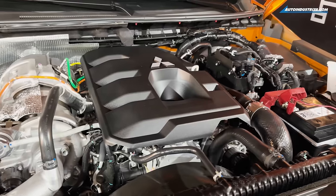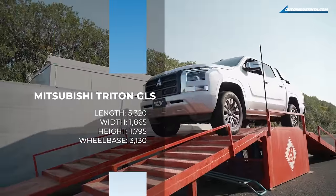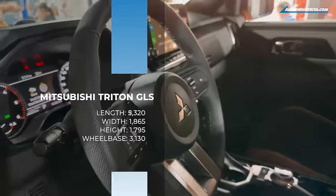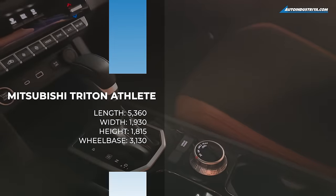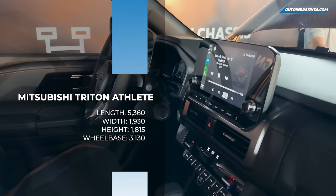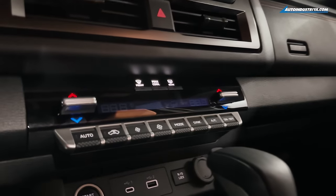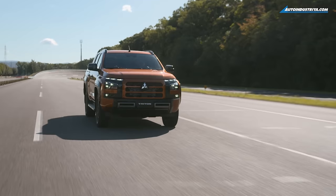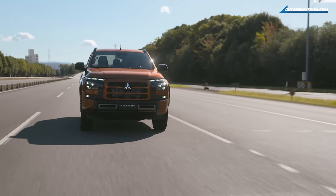The new engine, new chassis, suspension, driving aids, and safety features build up a lot of confidence for Mitsubishi's all-new Triton pickup. Overall, it feels like a well-built pickup contender, and we really have to commend Mitsubishi Motors for building something that can finally compete with the top players in the segment.